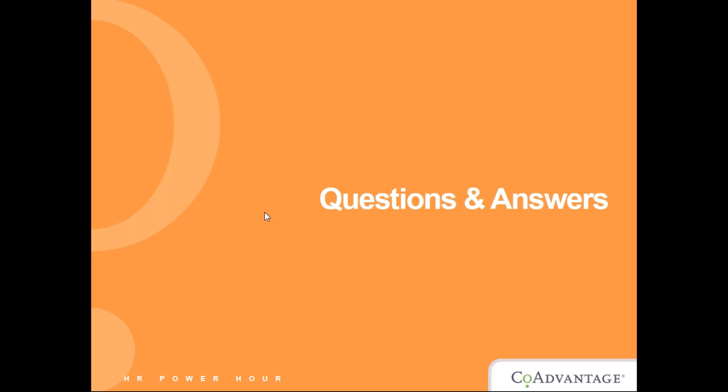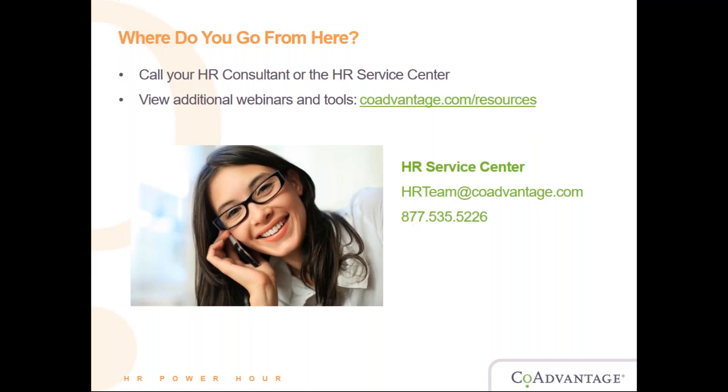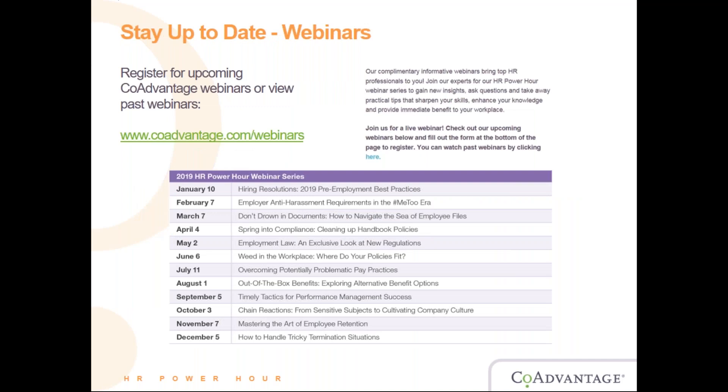Where do we go from here? First, always call your HR consultant, or use the HR Service Center information shown on screen. If you entered this webinar late, you have access to view the webinars online at coadvantage.com/resources. To stay up to date on additional webinars, you can register for upcoming CoAdvantage webinars or view past webinars at www.coadvantage.com/webinars.